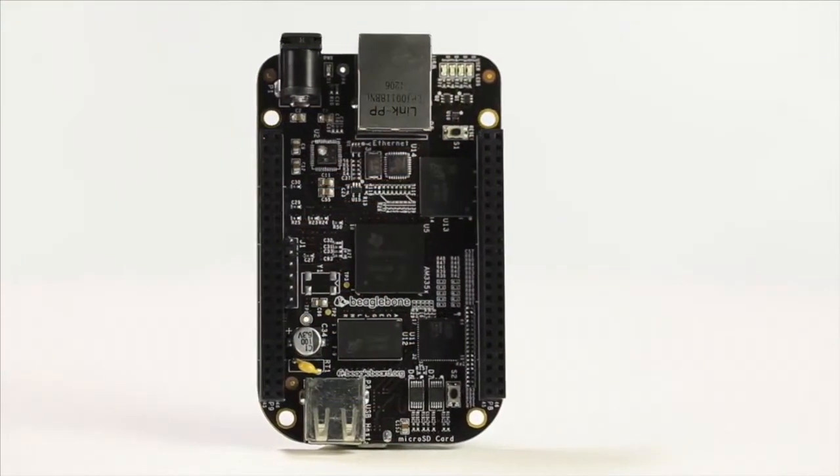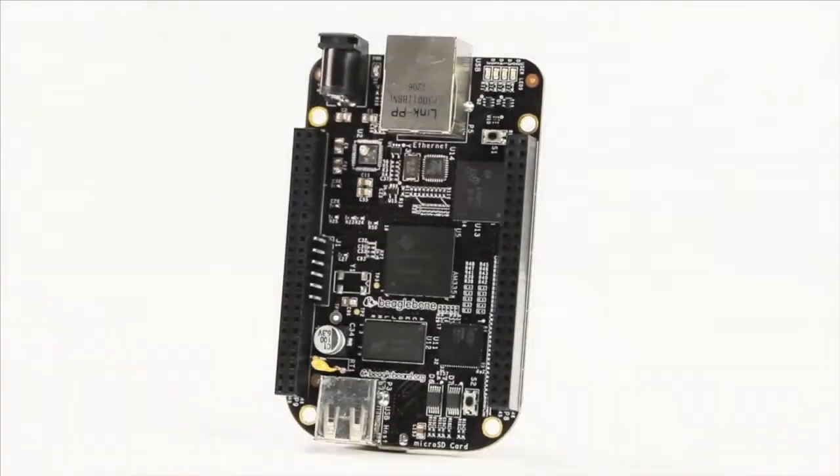The built-in Ethernet and USB ports enable both wired and wireless connectivity options. Furthermore, the preloaded Linux operating system is based on the popular BeagleBone Black open-source architecture and sets up quickly without any special downloads. Simply connect the DLP-NIR scan to a computer and open up a web browser.